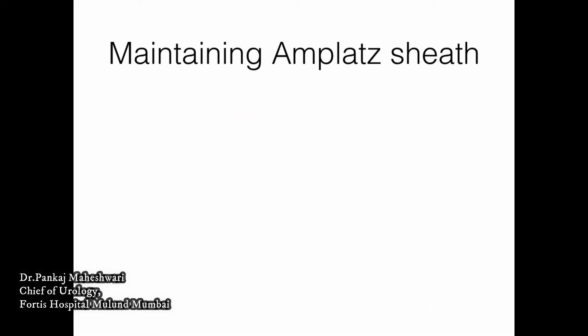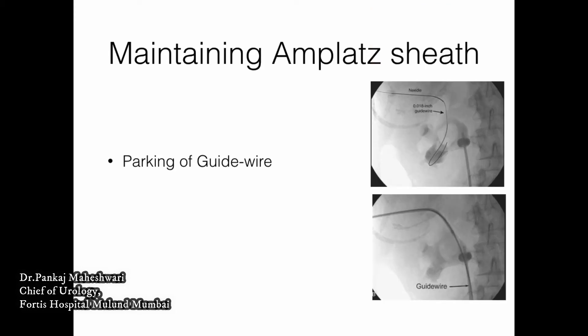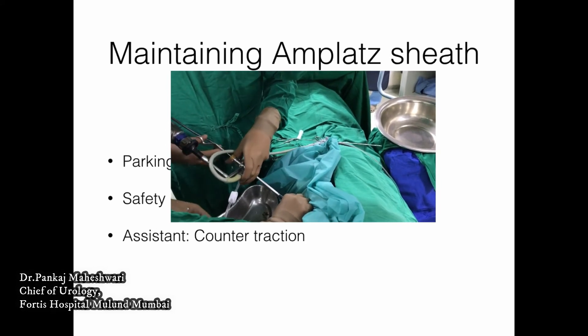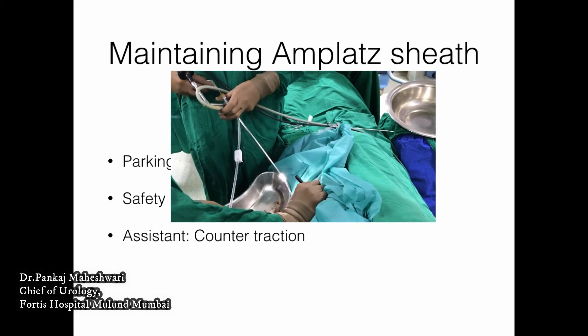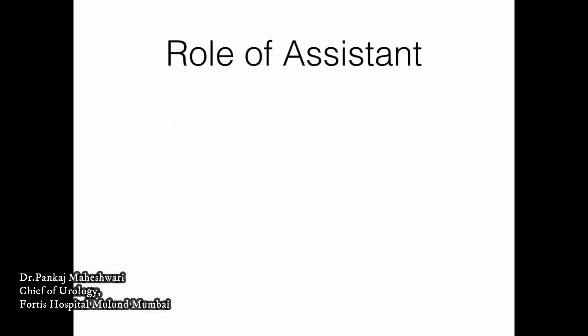Maintaining the Amplatz sheath is important, and this can be done by proper parking of the guide wire. If you park the guide wire well, this complication can be avoided. The guide wire can be made to go down the upper ureter, or it can be parked in the lower calyx, the opposite calyx, or down in the bladder. A safety guide wire is very important and would help you avoid this problem. You need an assistant who continuously provides counter-traction when you are moving in and out of the pelvicalyceal system, whose job is to hold the Amplatz sheath, especially when you are coming out with larger fragments so that the sheath does not get pulled out.